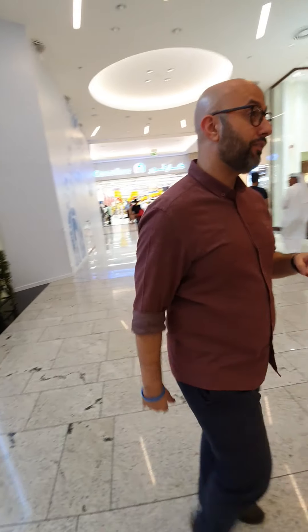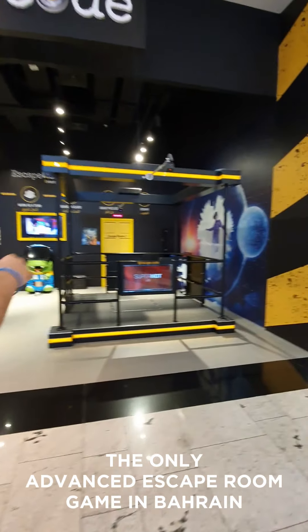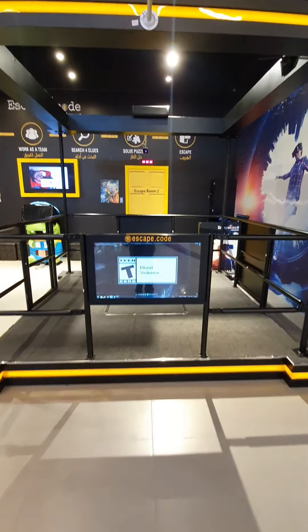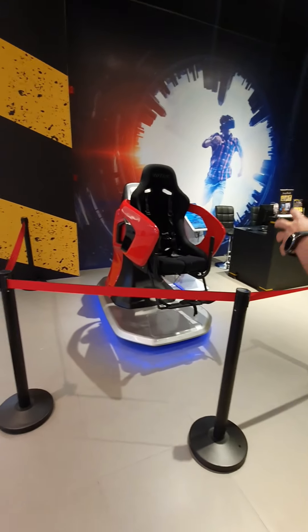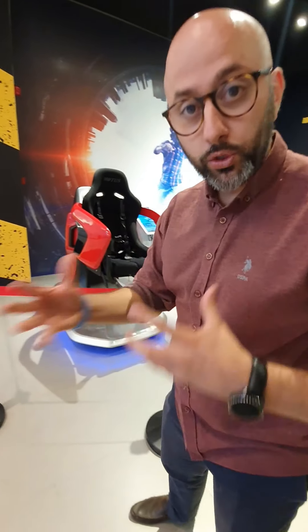Hopefully the only branch we'll have after that is The Heel Center branch. Let me show you what we have. So here is Escape Code — you have the VR games, up to 70 games that you can play. And over here is another VR game where you sit down, buckle up, and it does all the movements. You go crazy — it's quite wild!